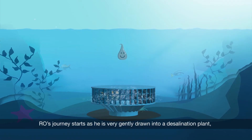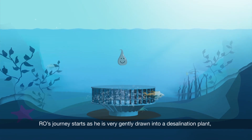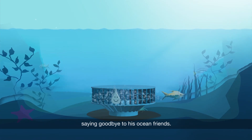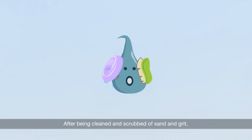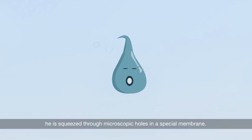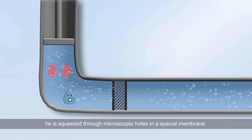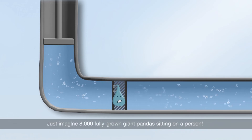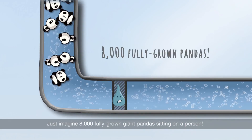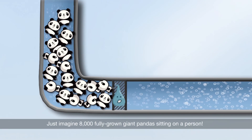RO's journey starts as he is very gently drawn into a desalination plant, saying goodbye to his ocean friends. After being cleaned and scrubbed of sand and grit, he is squeezed through microscopic holes in a special membrane. Incredibly high pressure is added — just imagine 8,000 fully grown giant pandas sitting on a person.